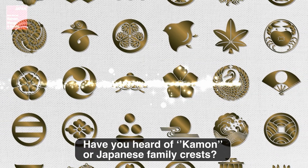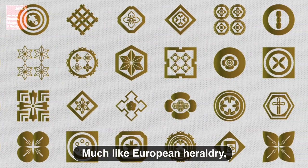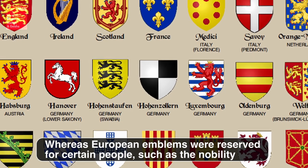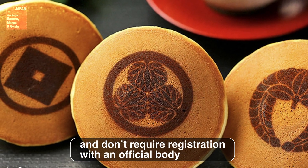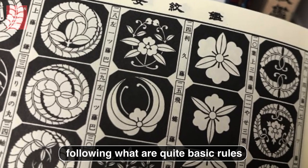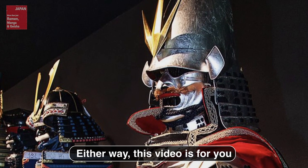Have you heard of kamon, or Japanese family crests? They are household emblems passed down from generation to generation — a representative symbol of the family, much like European heraldry. They employ a broad range of symbolic design motifs: plants, animals, geometric shapes, and so on. Whereas European emblems were reserved for the nobility, Japanese family crests can be adopted by any family and don't require registration with an official body. This video is for you whether you'd like to design your own kamon or gain a better understanding of the crests that appear on samurai robes and armor.